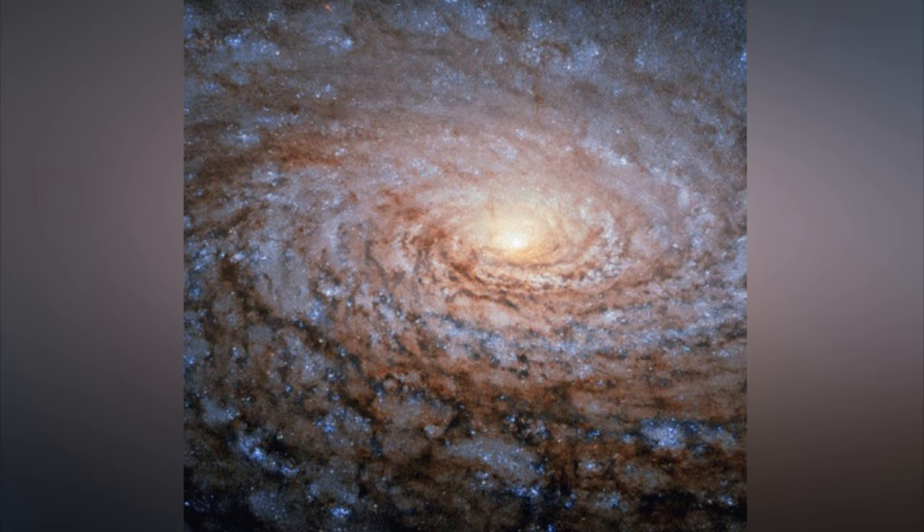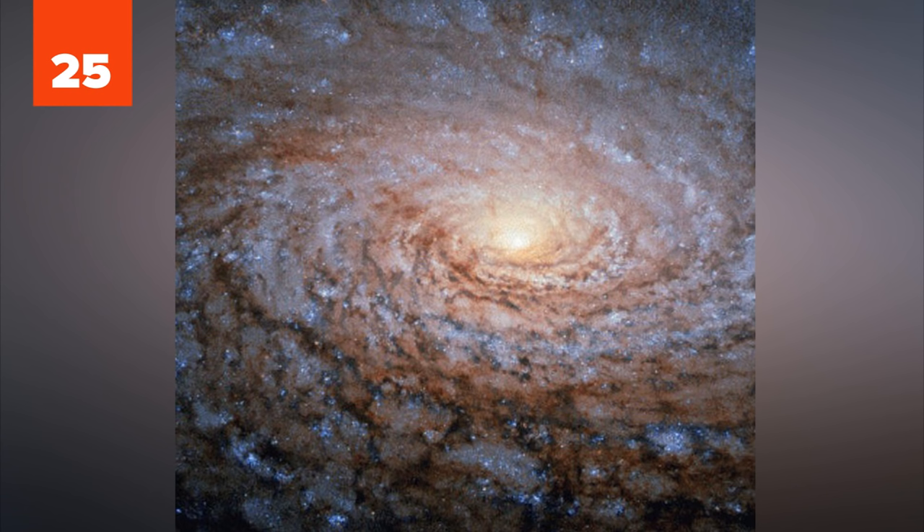25. The Sunflower Galaxy is one of the most beautiful cosmic structures in the universe. Its expansive, winding arms are made up of new, blue-white giant stars.